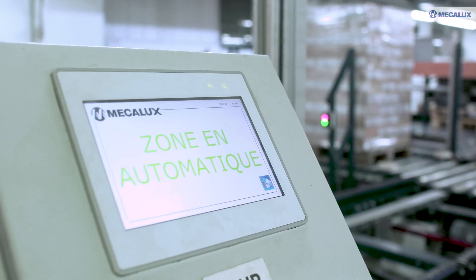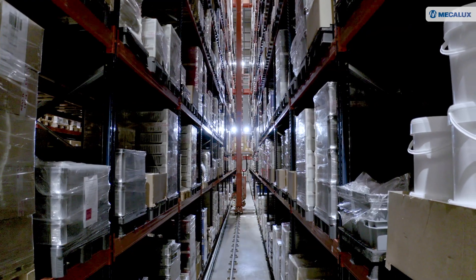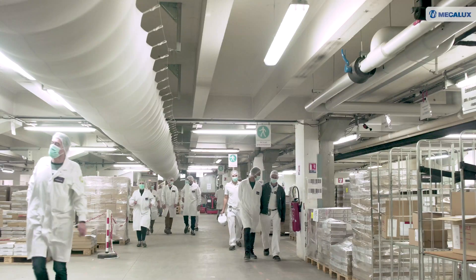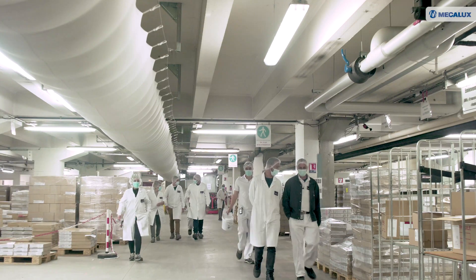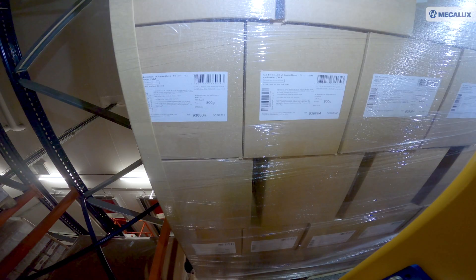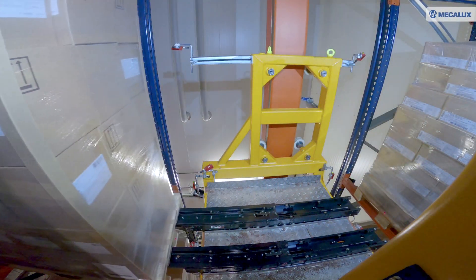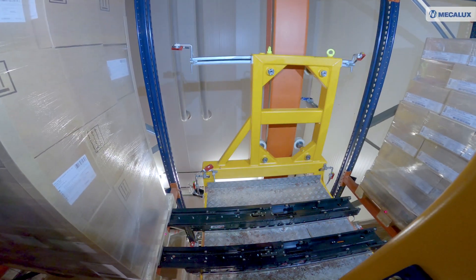We chose MECALUX because of its experience and know-how in warehouse management, which are recognized internationally. The interpersonal relationship was also vital for me. It is essential to be able to trust and respect the people you are working with. And this trust undoubtedly facilitates the exchange of ideas, contributing towards the success of the project.